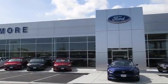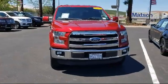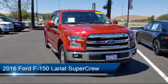Welcome to Livermore Ford Lincoln, the Bay Area's premier Ford dealer. Here's a look at another one of our quality pre-owned vehicles from our large selection.